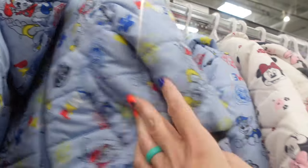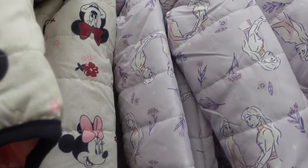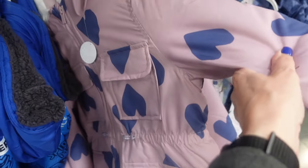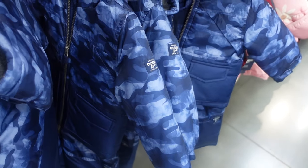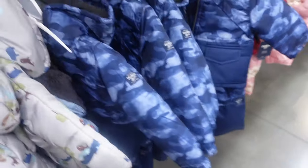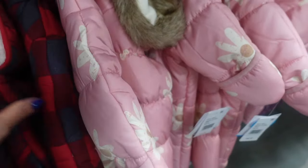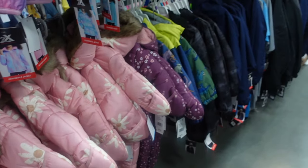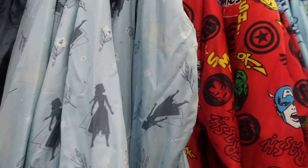Looking at these they have Paw Patrol, Minnie Mouse, Frozen, and Spider-Man kids' jackets — really nice and soft inside. This one has hearts, this one has woodland creatures, we've got OshKosh B'Gosh, and there are snow outfits here too, with buffalo plaid hand covers. We're seeing more and more winter gear. These seem like lighter fall-to-winter jackets.